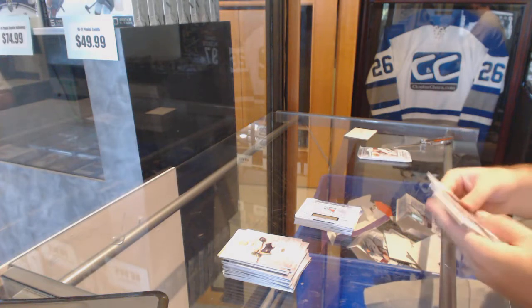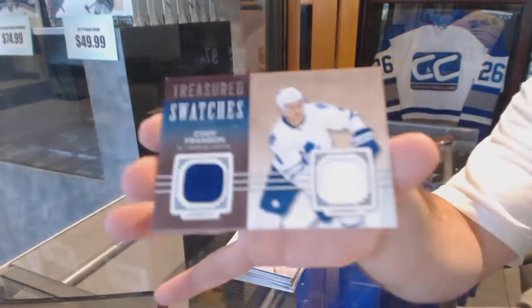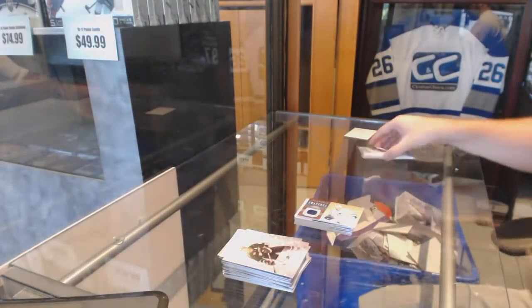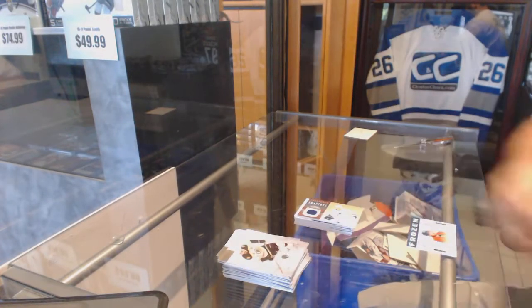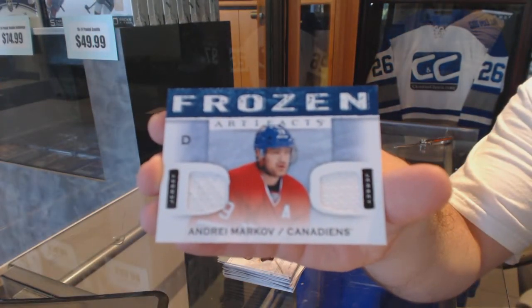We've got a Treasured Swatches dual jersey of Cody Franzen. And we've got a frozen Artifacts dual jersey of Andre Markov.